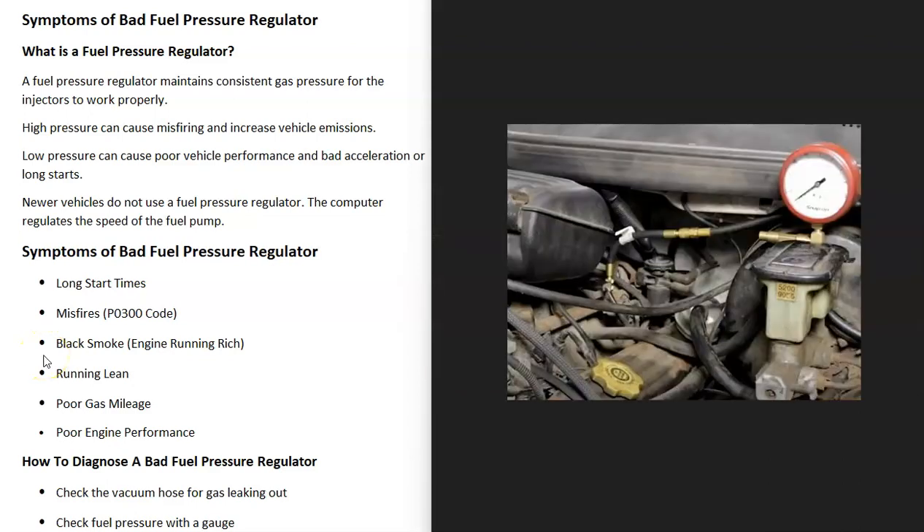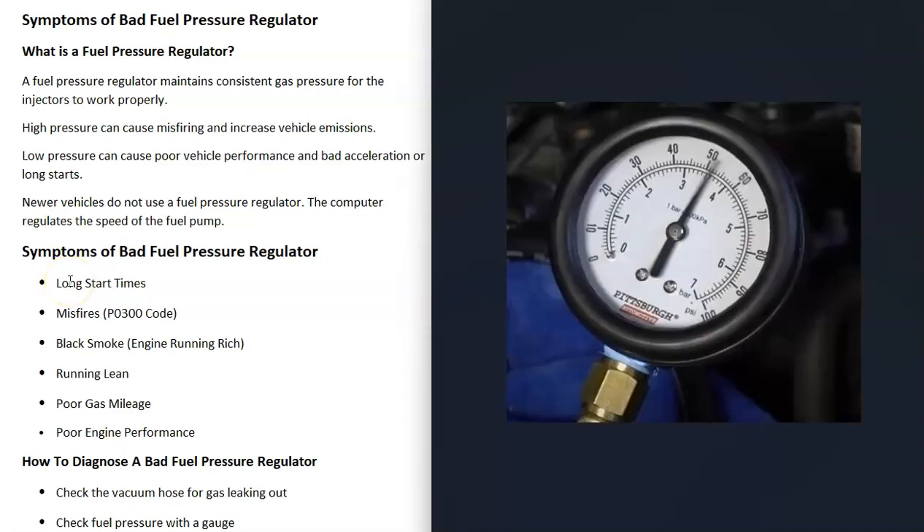The most common way to troubleshoot a bad fuel pressure regulator is to use a fuel pressure gauge. You attach it right up on the fuel rail — there'll be a Schrader valve you can attach to. Then you start up the engine and check what the fuel pressure is, and this should match what the engine's rated PSI is supposed to be.